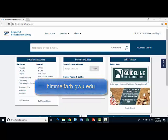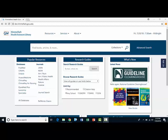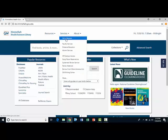Included on this page are links to our extensive collection of electronic databases, journals, and texts. If you need assistance, you can contact us by phone, email, instant message, or in person. These options are all outlined under the services tab when you click Ask a Librarian.